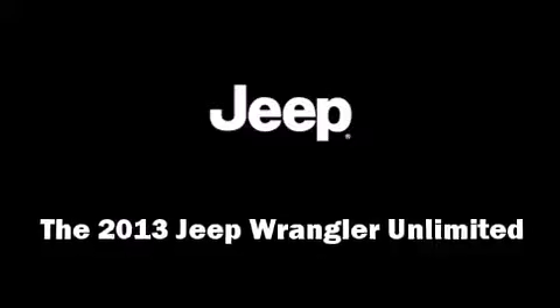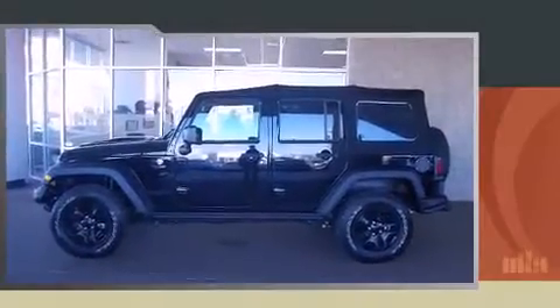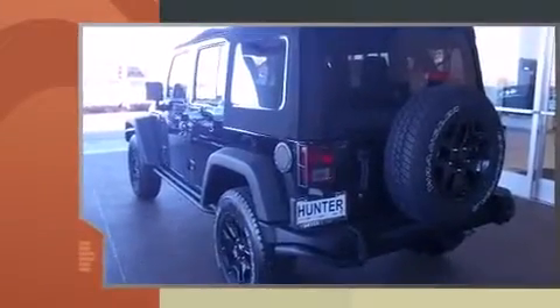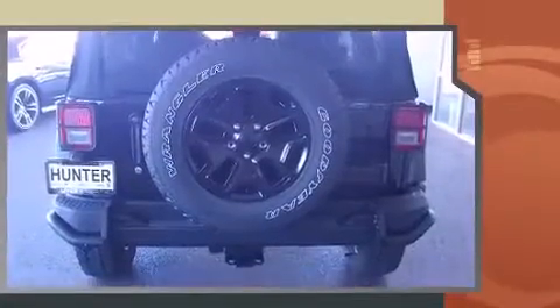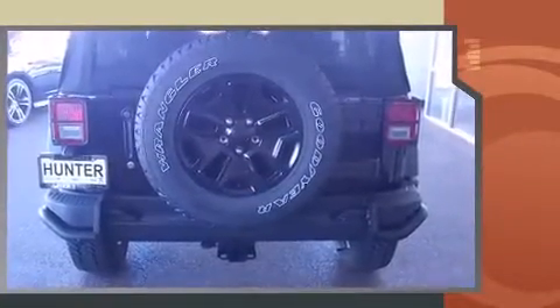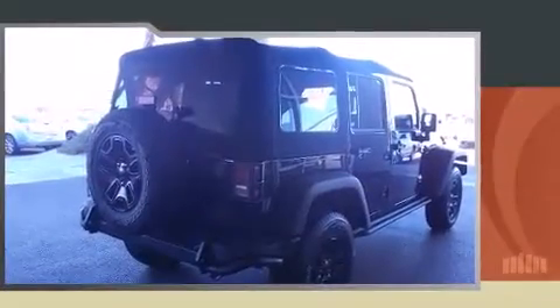Come test drive this 2013 Jeep Wrangler Unlimited. It features four-wheel drive capabilities, a durable automatic transmission, and a refined six-cylinder engine. It's equipped with tons of terrific amenities but it won't break your budget, like leather upholstery and one-touch window functionality.